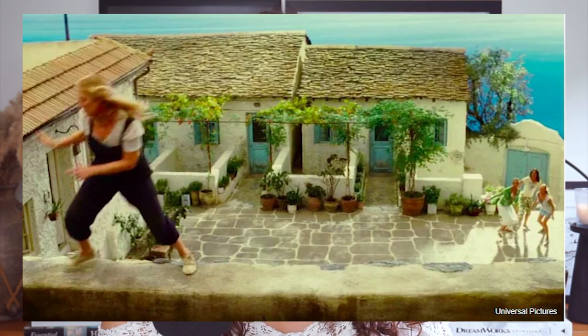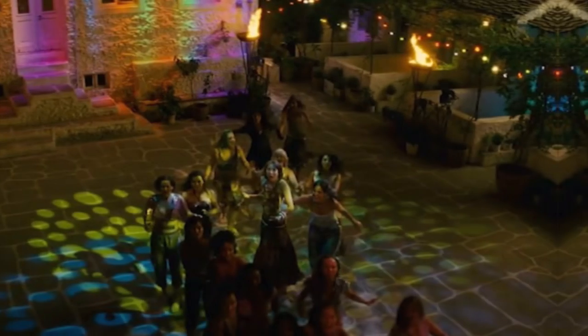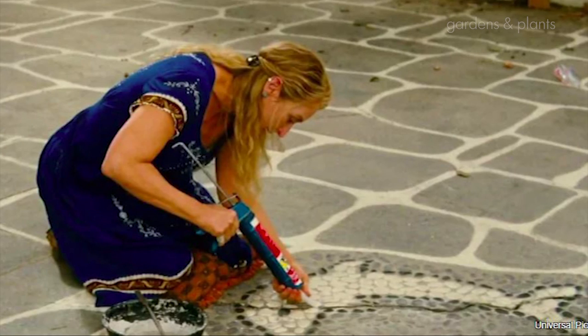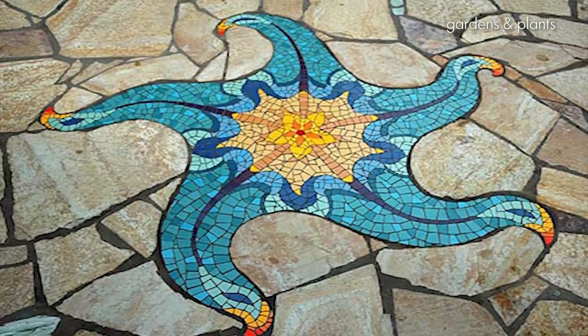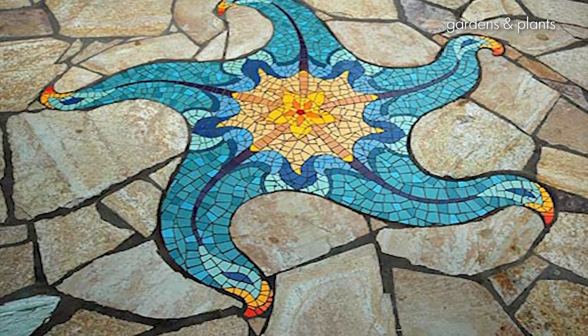It kind of goes without saying, but the most iconic part of the Mamma Mia set isn't actually the interiors — it's the patio space outside where they later find Aphrodite's fountain. Amongst the cobblestone there is also a dolphin mosaic, so look to incorporating mosaic designs into your garden wall or flooring alongside cobblestone-type paving.